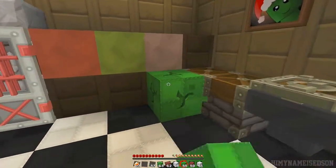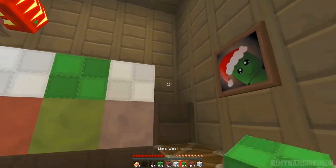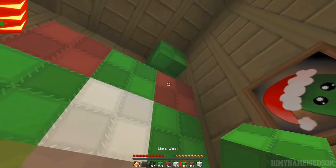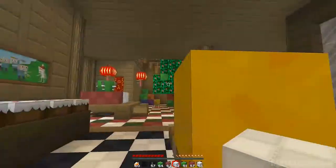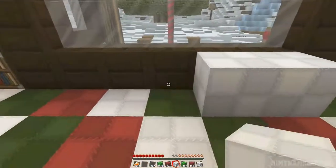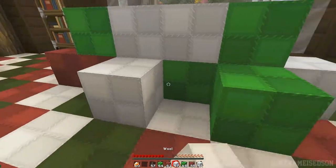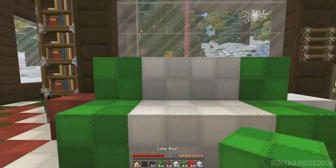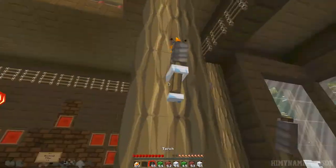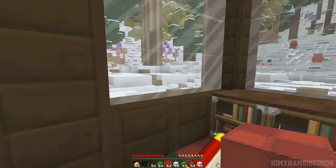Place some more presents here. There we go, some presents. Where else can we put them? Oh, that looks good. Some torches here. Fancy! Place a load more here — this will look great. Oh, looks so good!